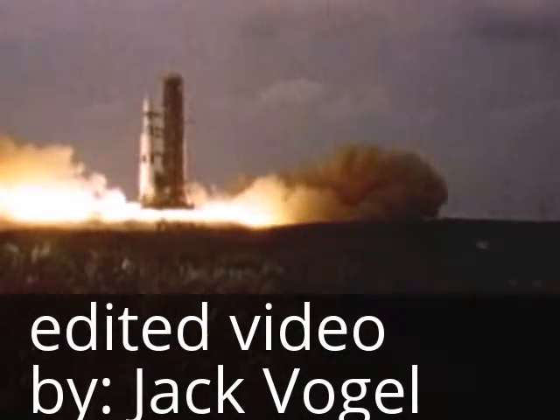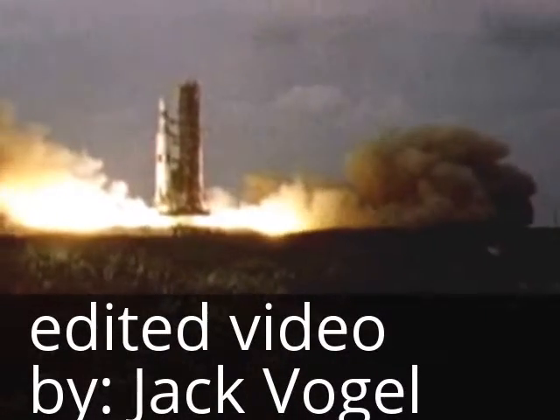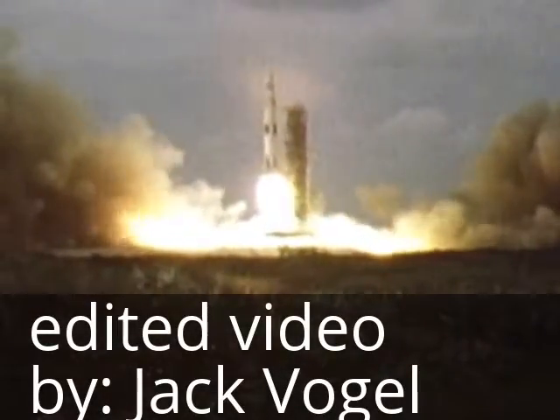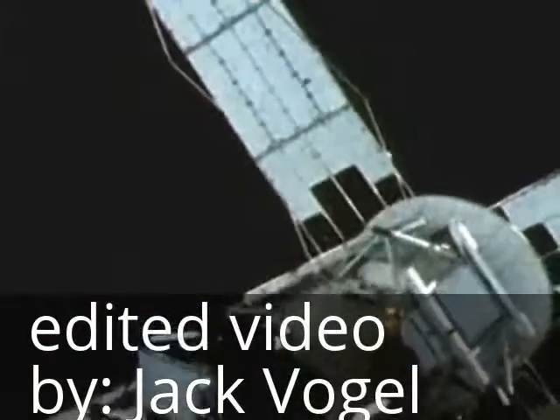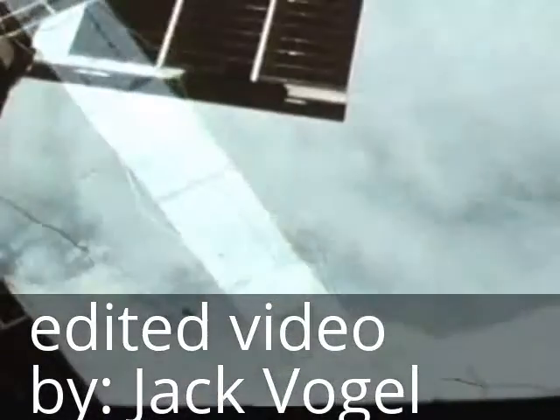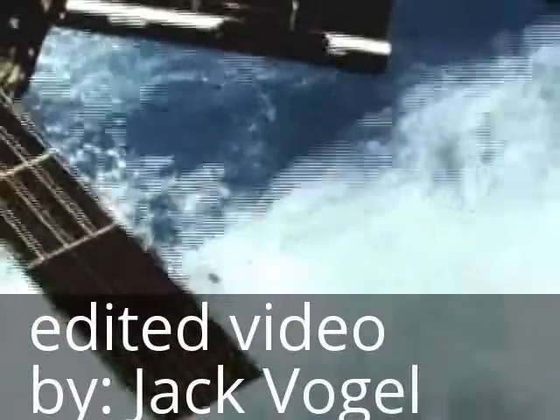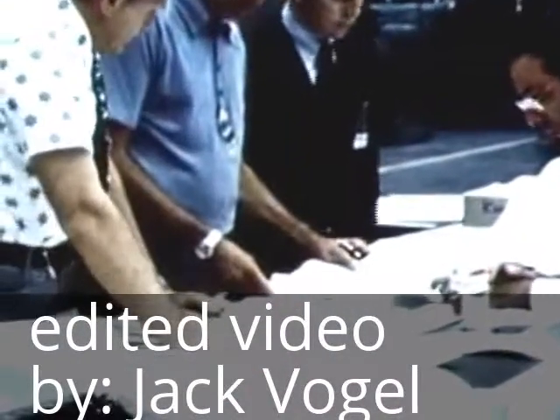This was the year of Skylab. Skylab got off to a shaky start when a heat-deflecting micrometeoroid shield was ripped off during launch, causing the loss of one solar wing and jamming the other. Although in orbit, the big space station was overheating and low on power.